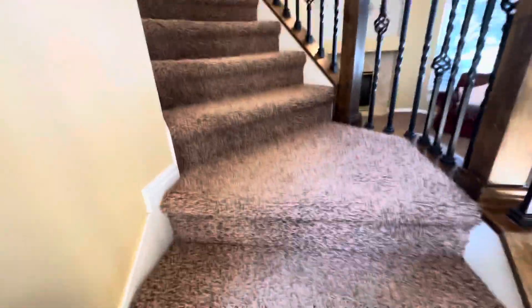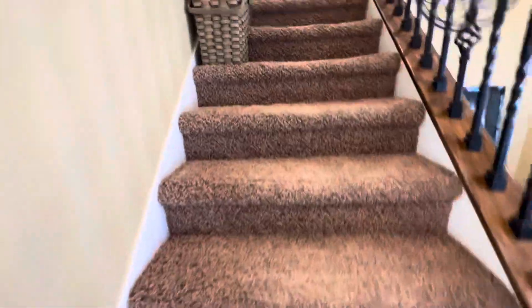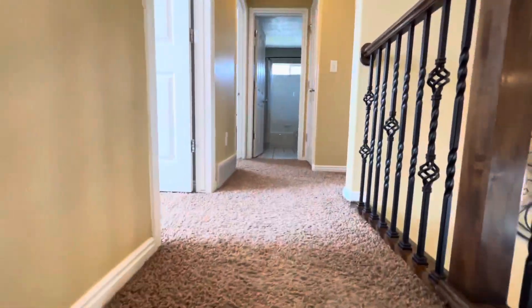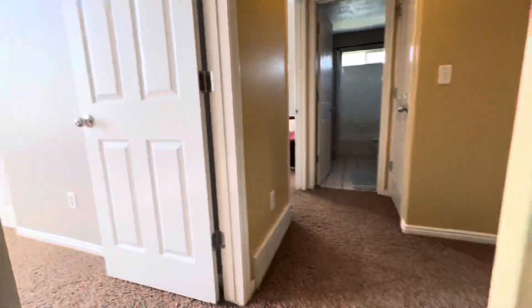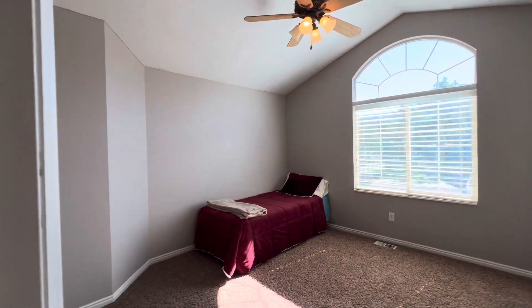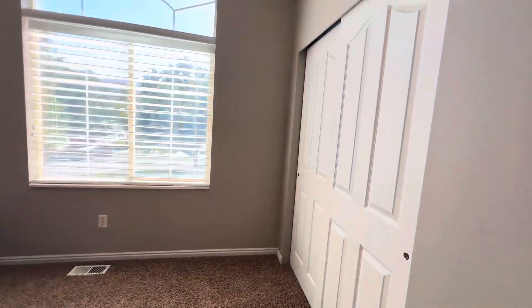You can kind of see that the carpet's matted down on the high traffic areas. Starting from the front door going up the stairs to the bedrooms — nice high ceilings.